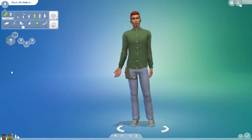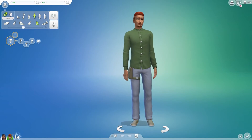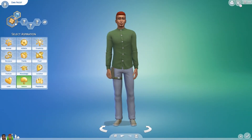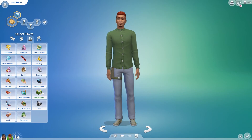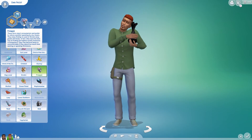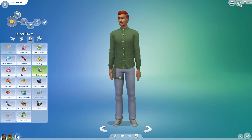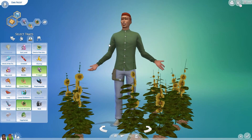His name is Dan Frost. Overall for the male CAS, I think they did a really great job. He's going to have the Eco Innovator aspiration, which is a new aspiration as well, and that comes with a Collector trait automatically. I made him a Free Thinker and Green Fiend, maybe — you guys can pause if you want to look at the traits more closely. I gave him a bunch of traits and I love the little interactions and animations. Those look cool.